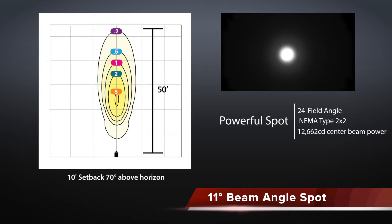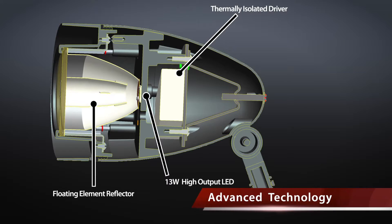As you can see from these photometrics, the HSLED has serious horsepower. The HSLED has advanced technology inside, including a floating element reflector system, a high output 13 watt LED, and a thermally isolated driver.